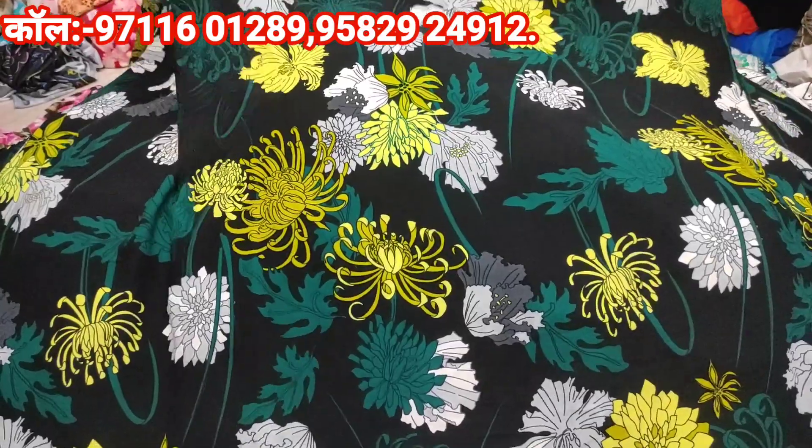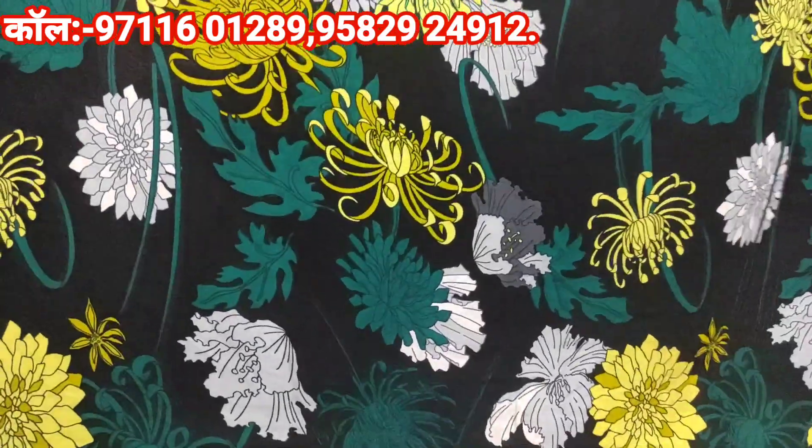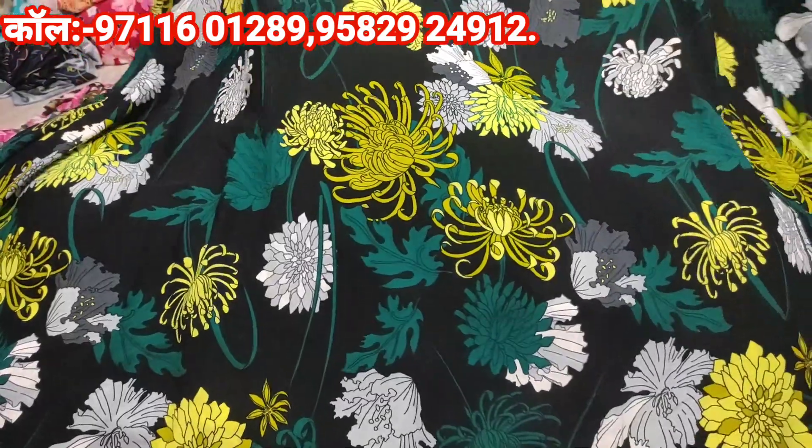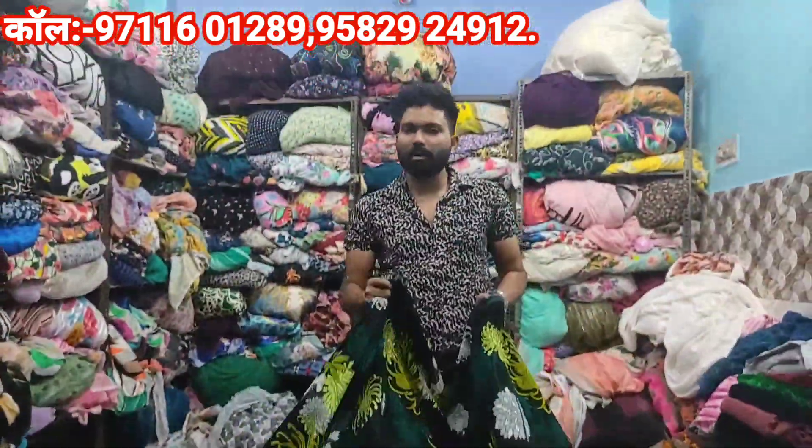If you have new viewers who are watching this video, if you like this print, you will have a screenshot and send it to us. The number is 9711601289.